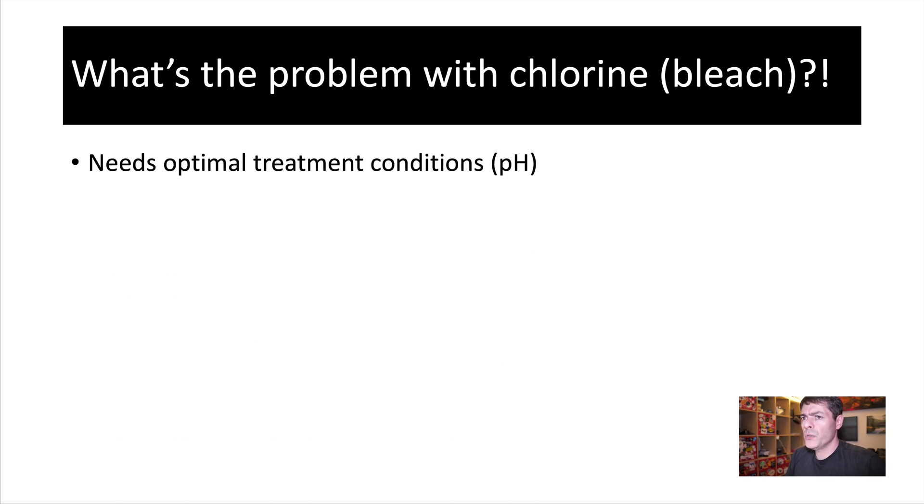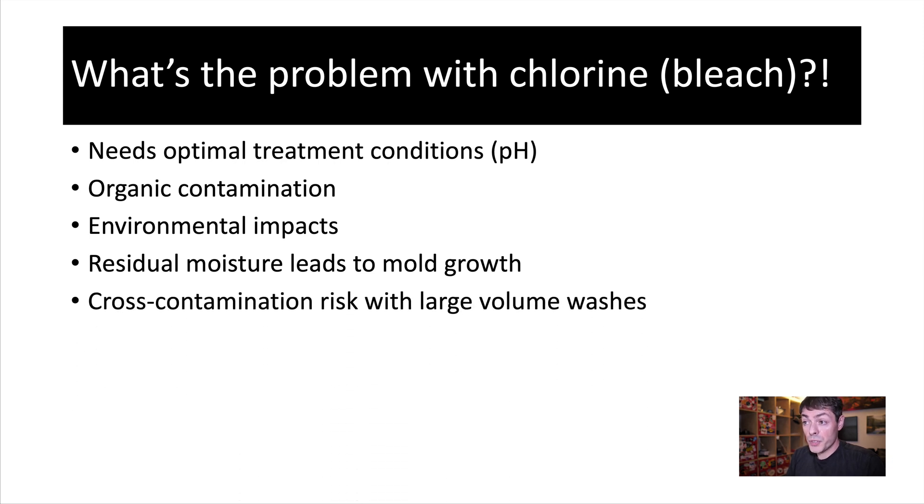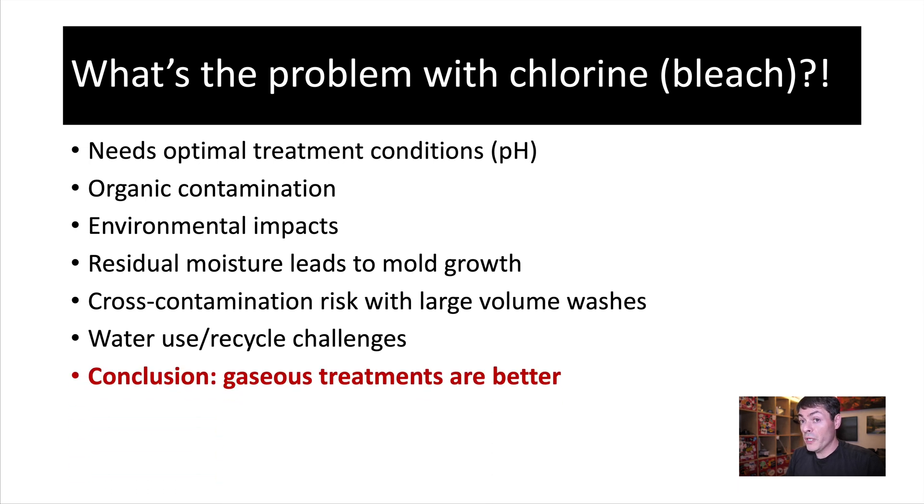So what's the problem — why are we stopping to use bleach? It needs optimal treatment conditions: the right pH, right temperature, and water needs to be pretty clean from organic contaminants, which present a problem frequently. There are environmental impacts connected to chlorine or bleach. Residual moisture from washing can lead to mold growth. There are cross-contamination risks, especially when using large water wash stations, and challenges with water use and water recycling. The conclusion Dr. Vu's paper suggests is that gaseous treatments might be a better solution.